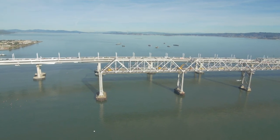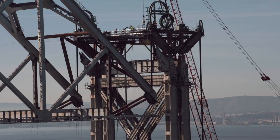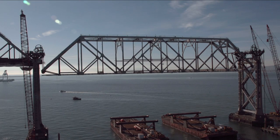Thursday, February 4th, the 504 truss was cut from its towers, releasing five million pounds of steel that was suddenly hanging by four strand jack cables hovering hundreds of feet above the bay.